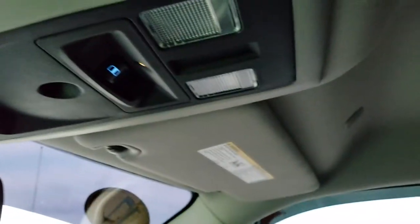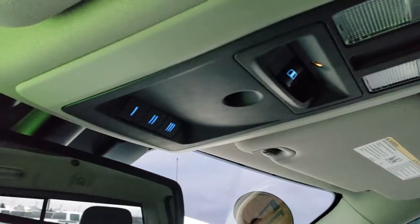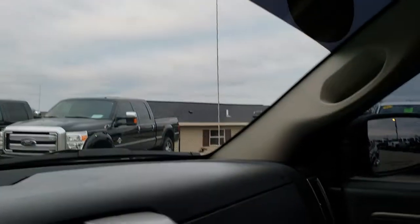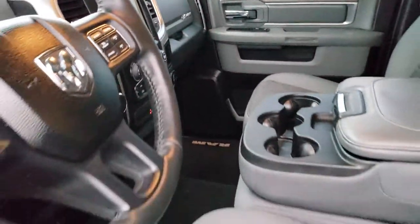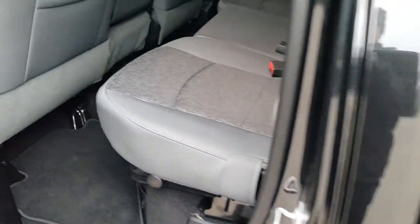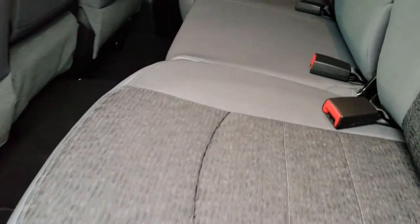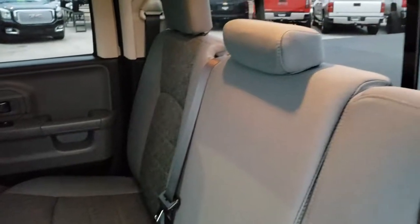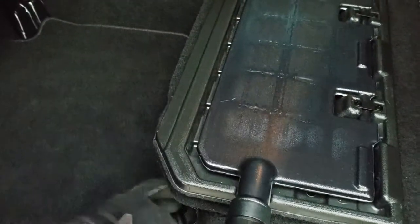The headliner is in excellent condition. It has a power sliding rear window as well as HomeLink buttons for your garage door, security systems, and lighting systems. It also has 911 assist buttons — features of the vehicle that you never have to pay a subscription for. The front has 40-20-40 split bench seating. The back seats are just as clean as the front — no rips or tears back here. It does have the power sliding rear window. These seats fold up for extra storage, and it has a load floor, which is nice if you have pets or muddy boots.